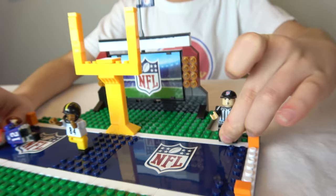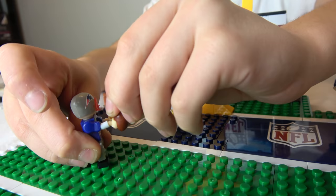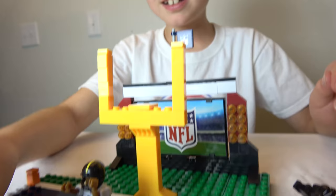Here we've got the goal post and we can get our player to kick it inside. Oh no, the referee failed — his arm fell off too! So then he's going to throw the ball. Oh no, there goes his arm.